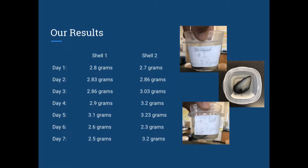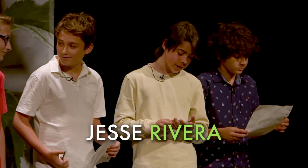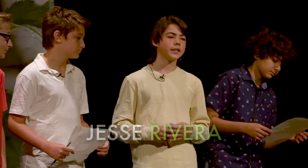As you can see, the mass of both shells decreased yet also increased, but never decreased enough to give us a true answer to our hypothesis, leaving us with an inconclusive experiment, which means that there was no real answer to our hypothesis.